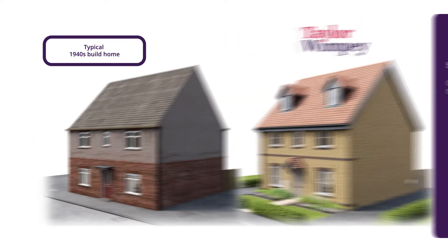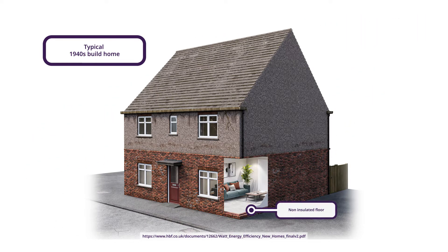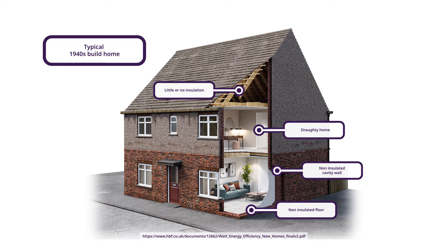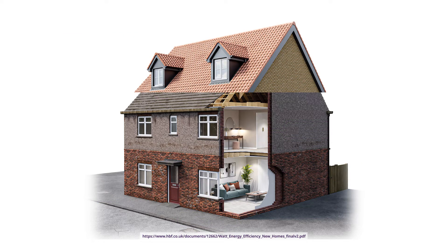Thermal Efficiency. According to the Home Builders Federation, the older property uses 55% more energy than the average new build. This means that the average older property costs nearly £3,000 a year, while the average new build costs approximately £1,317 — a 55% saving.